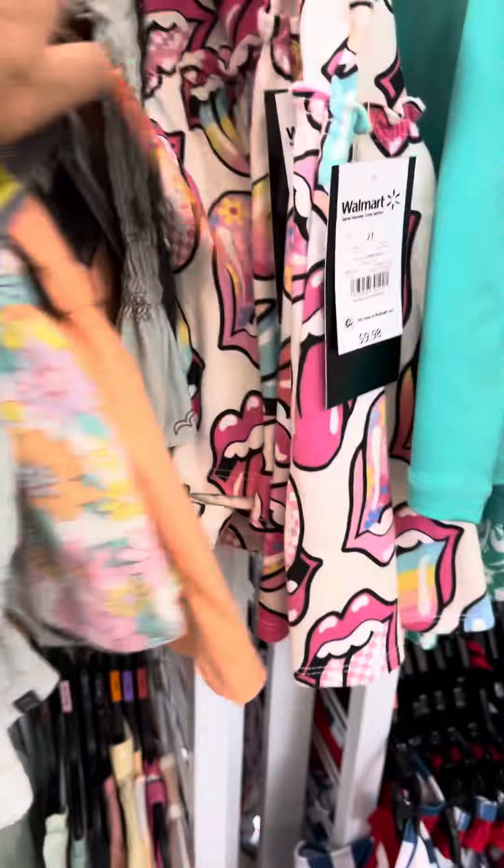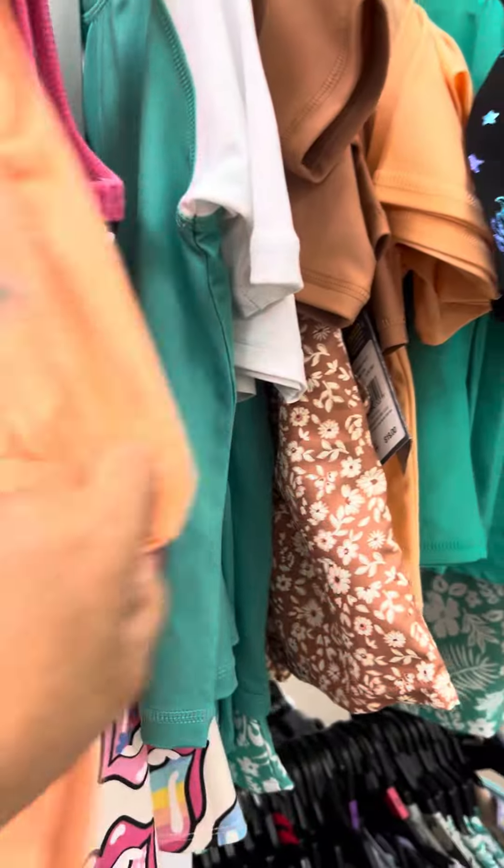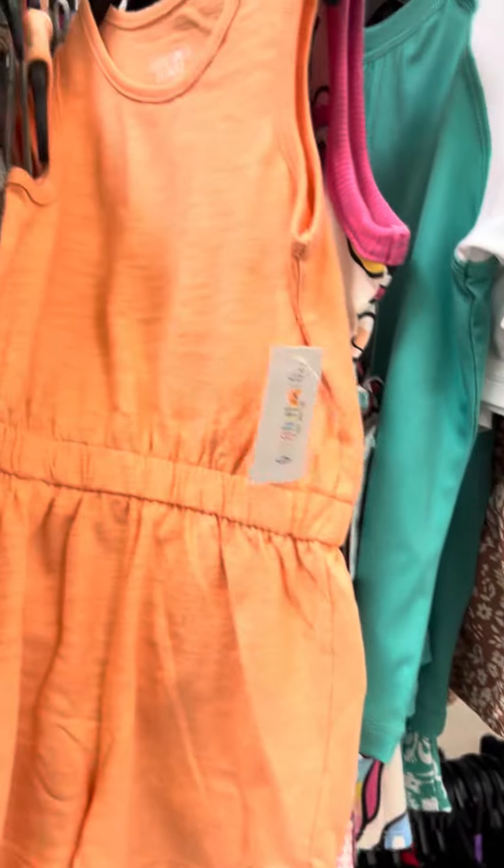The two-piece sets — they do have several over here and some on the bottom. Here are some of the dresses, and they do have some of the Granimals right here.